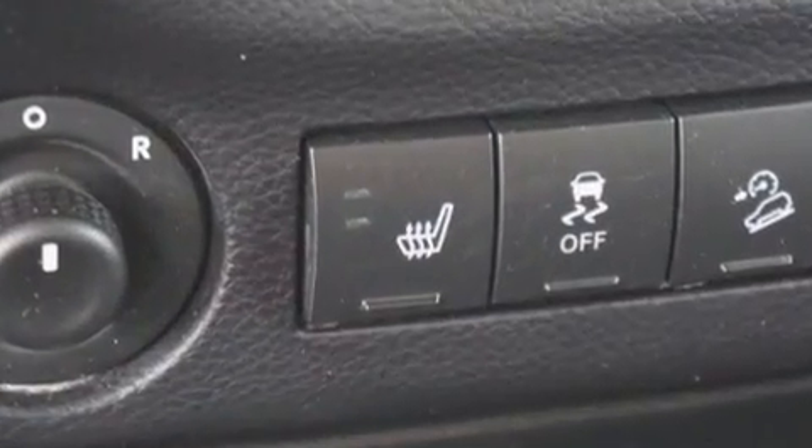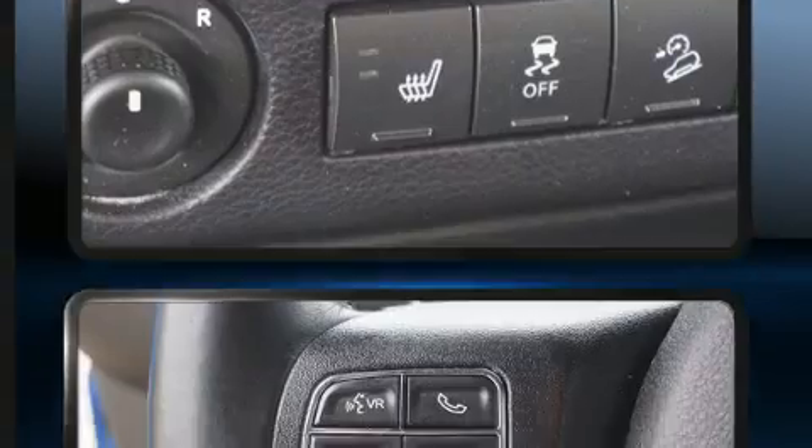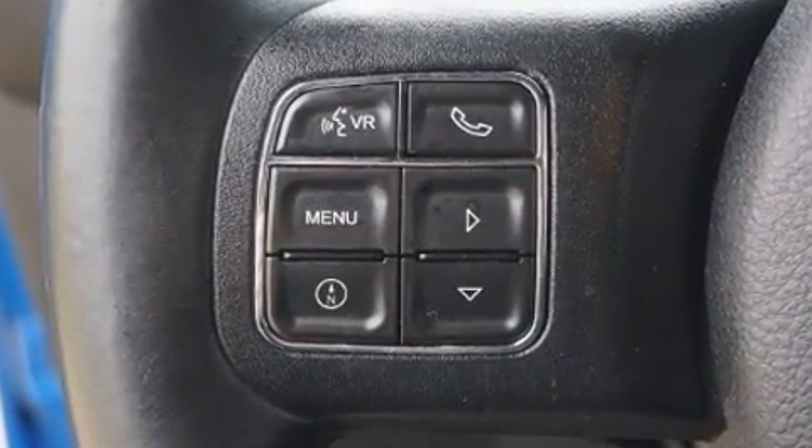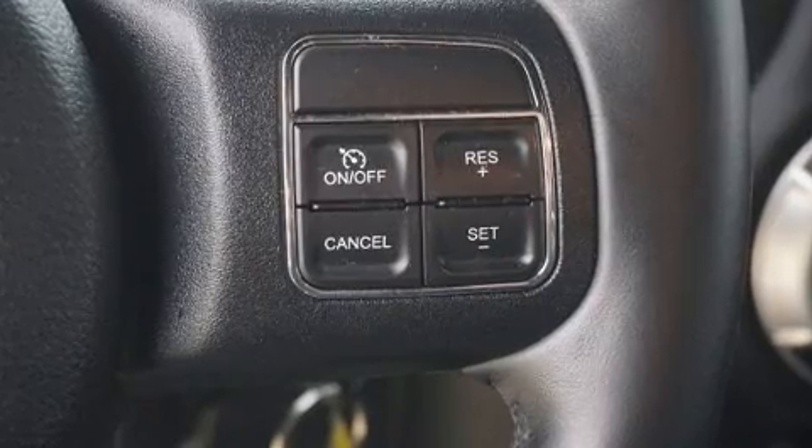A wealth of standard features mean that you no longer have to sacrifice, like heated seats, skid plates, remote keyless entry, and voice-activated navigation.